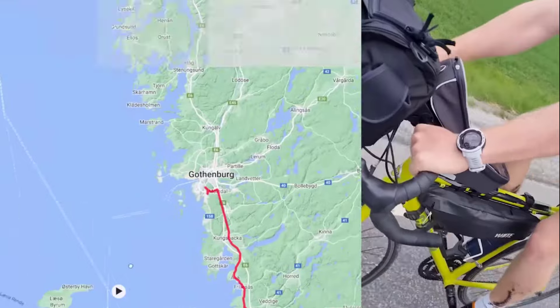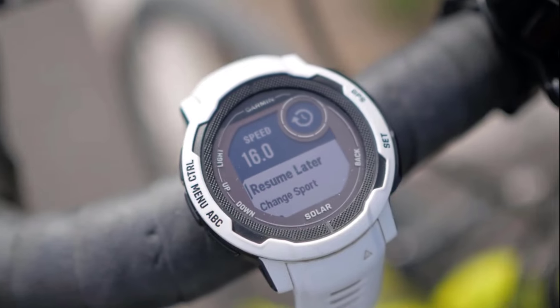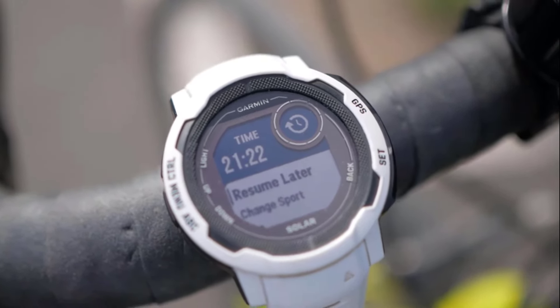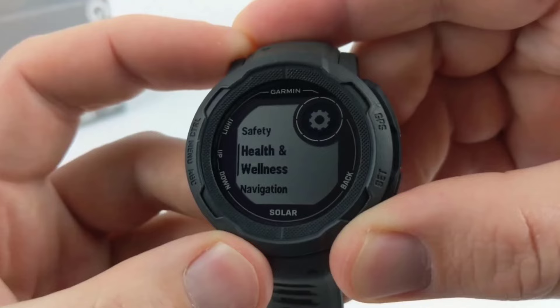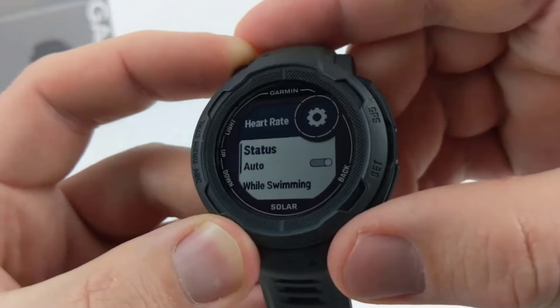Its built-in 3-axis compass and barometric altimeter allow you to track your adventures while providing multiple global navigation satellite systems. Its all-day health monitoring features track your heart rate, sleep, pulse ox, respiration, and more.